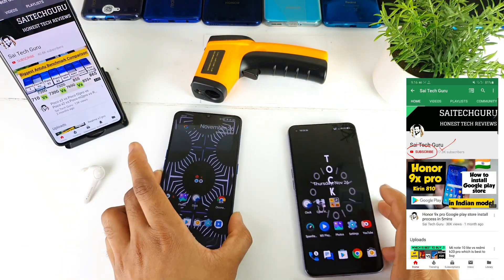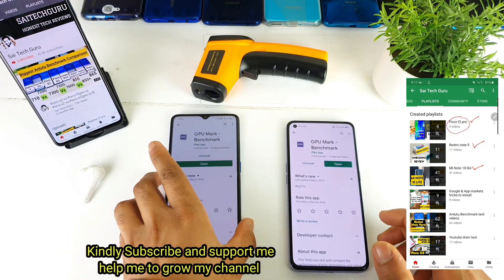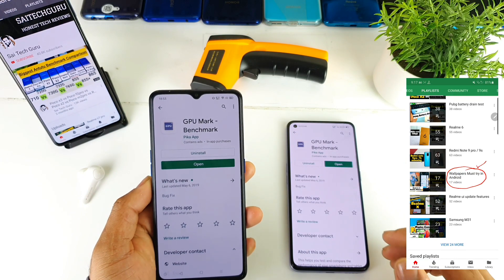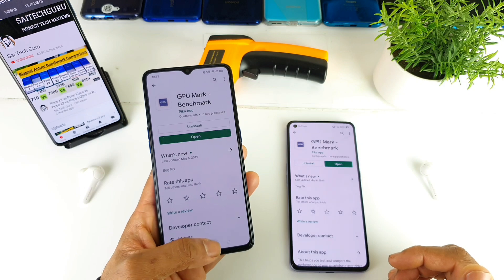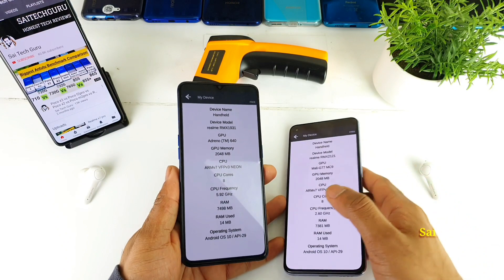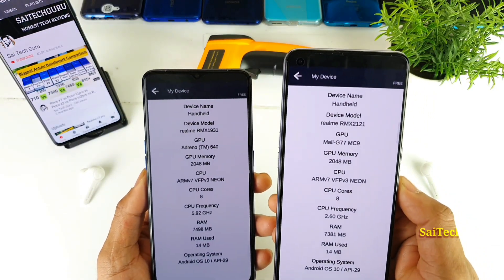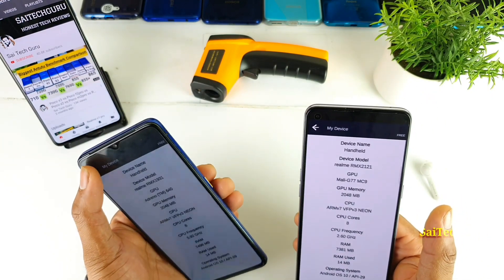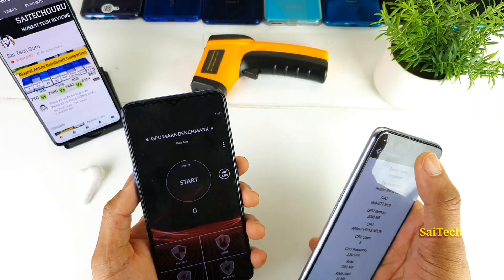This is the first time I am using this kind of benchmarking application on my channel. This is the GPU Mark benchmark application which will be testing the GPU performance of both the phones. The Realme X2 Pro has the Adreno 640 GPU, whereas the Realme X7 Pro has the Mali G77 — these are different GPUs, Mali and Adreno. Let's see which GPU is actually better in terms of the benchmark results.